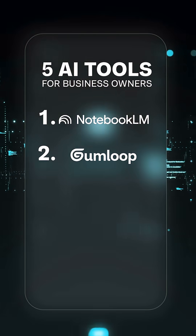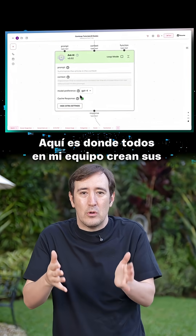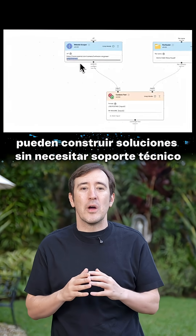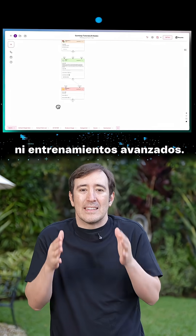The second one is Gumloop. This is where all my teams go to build AI tools. My finance and HR teams can create solutions without needing tech support or advanced training.